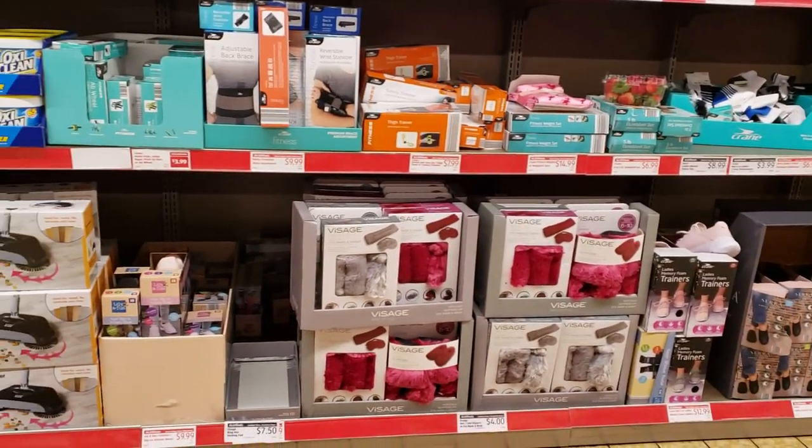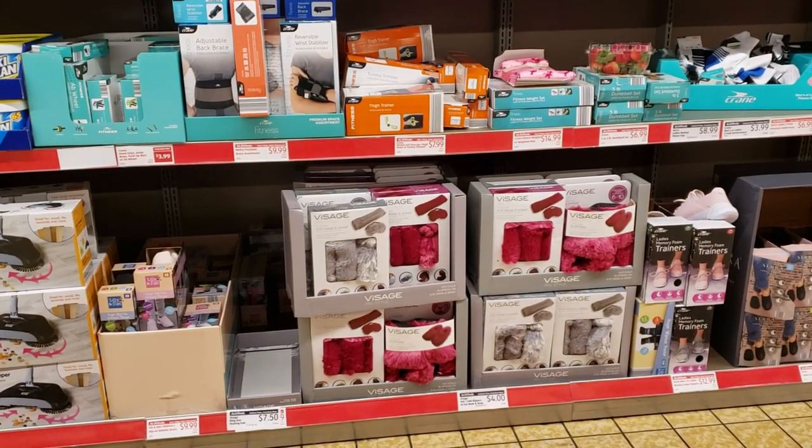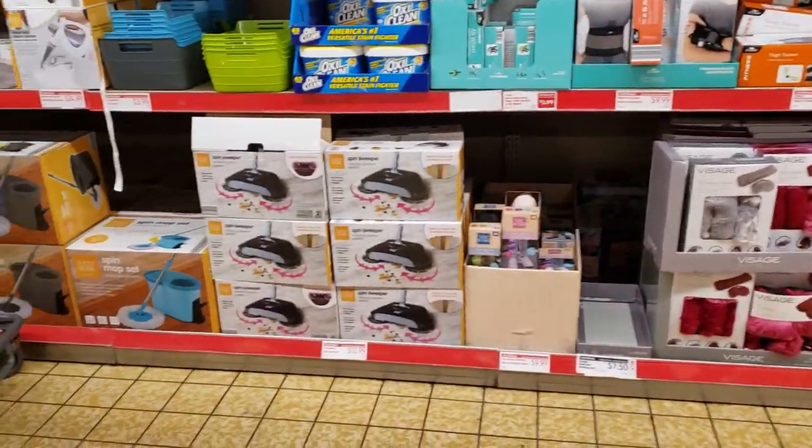Hi everybody, it's Amy from Bargain Beauty and as you can tell by the title, I am at Aldi. Thank you so much for shopping with me today. If you haven't subscribed to the channel yet, please make sure to do so. I'm in the non-food aisle — it's my favorite aisle of the store.